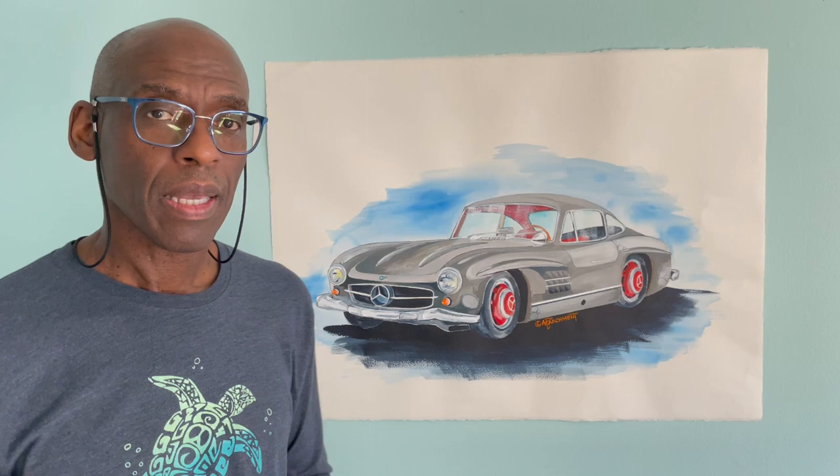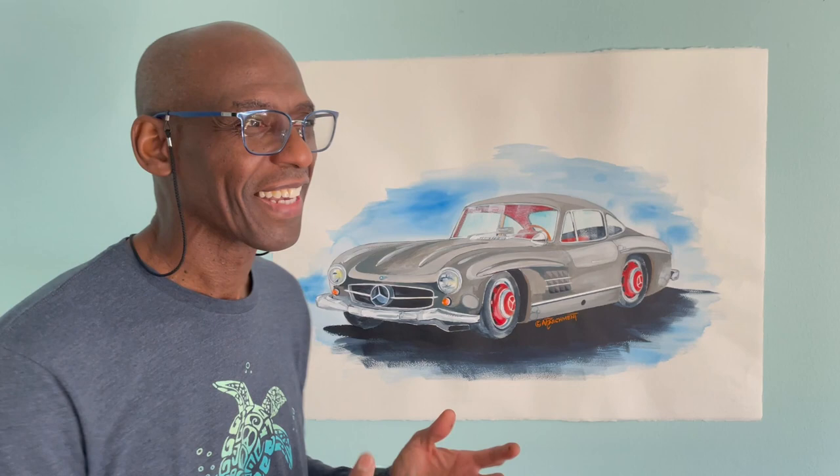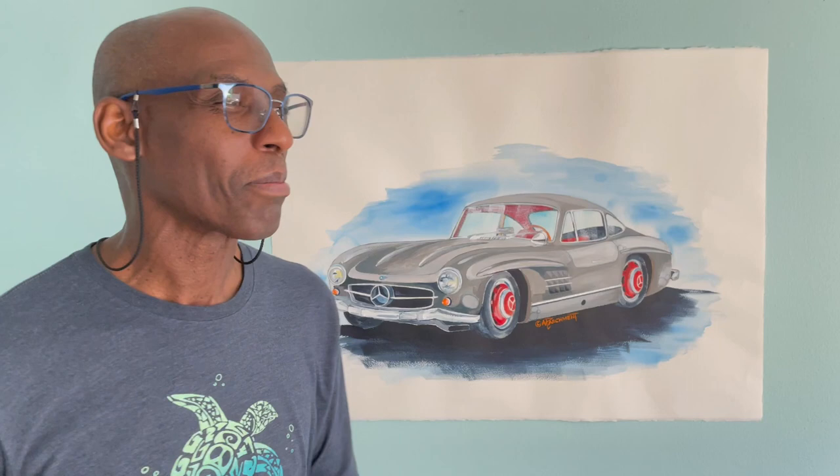I think they're pretty rare too and pretty pricey, but hey, it's okay. This one is for sale — my painting, at least, if you can't afford the real one.